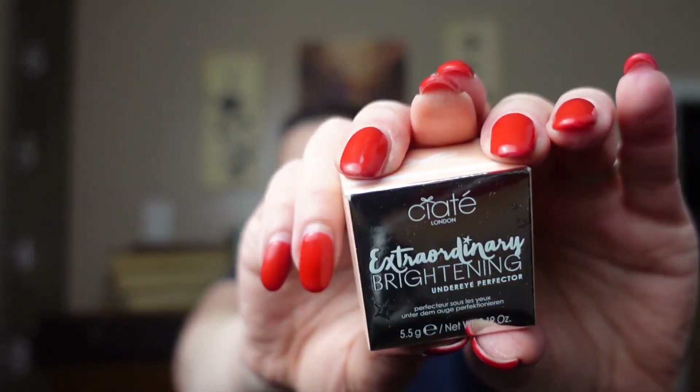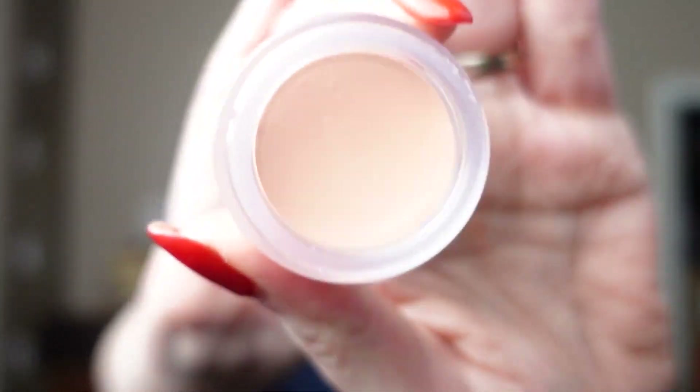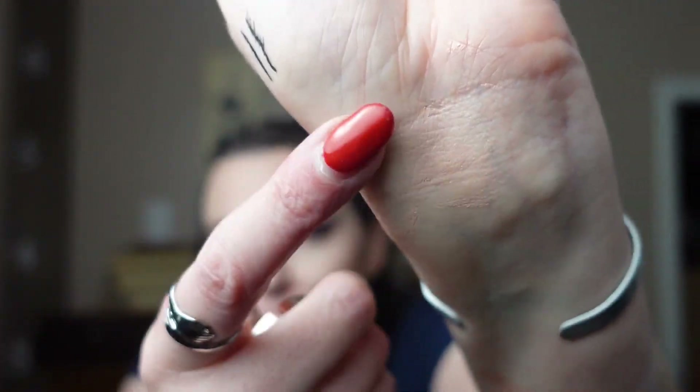Next, we have Ciate London Extraordinary Brightening Under Eye Protector. I do need help with my under eyes and I do like Ciate London. This is in the shade Light. It doesn't smell like anything, which is probably good. I can't get my nail in it — I'm getting my nails done soon and they'll be shorter. It's just a peachy color and that is exactly what I need for my dark circles. Awesome.